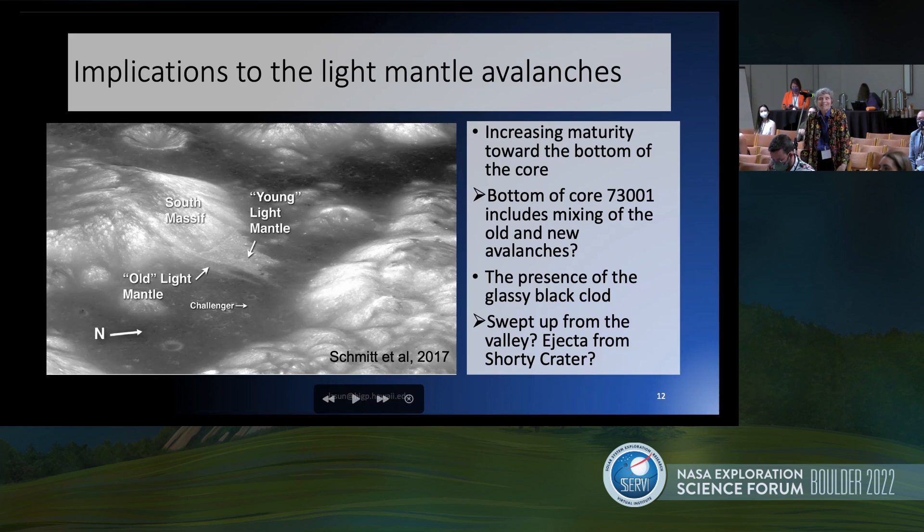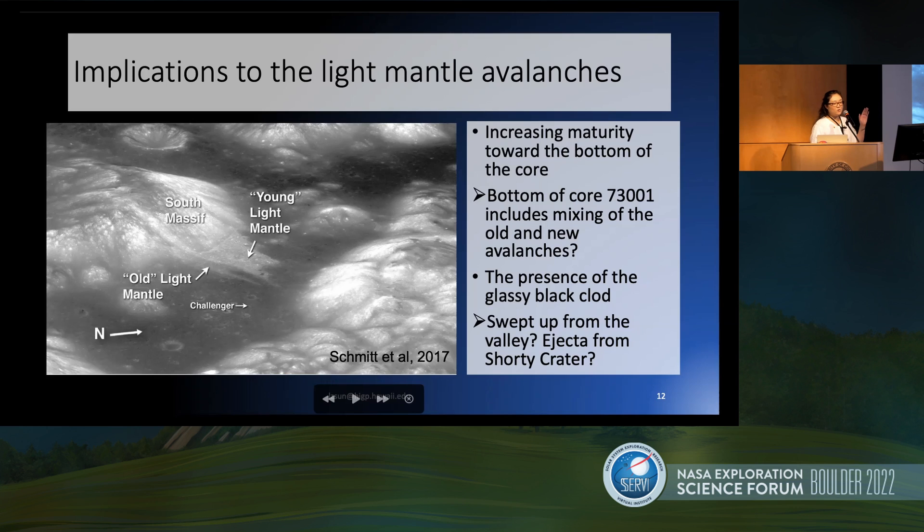The whole core — the double drive tube 73001 and 73002 together — sampled about 60 to 70 centimeters in depth. If the lower part of the core has a mixture of the dark mantle material, it means it reached the edge of the light mantle and the lower substrate dark mantle material. That means the depth of the light mantle is around 60 to 70 centimeters — but maybe a little deeper.